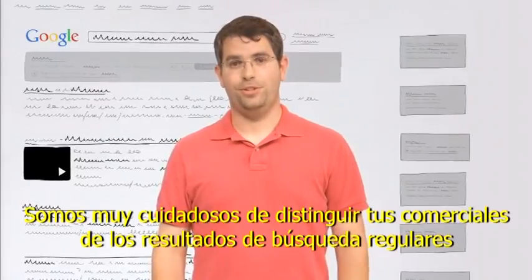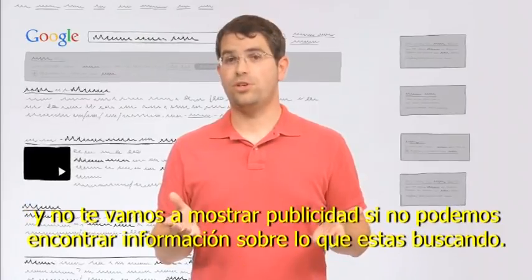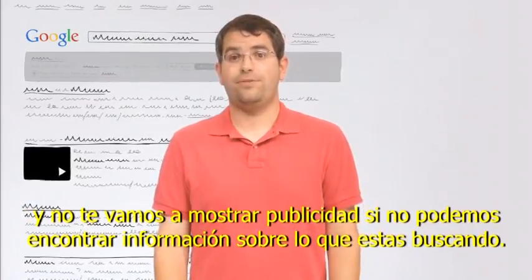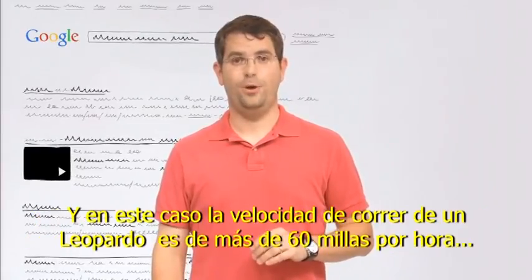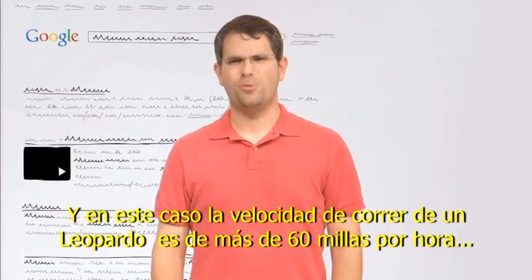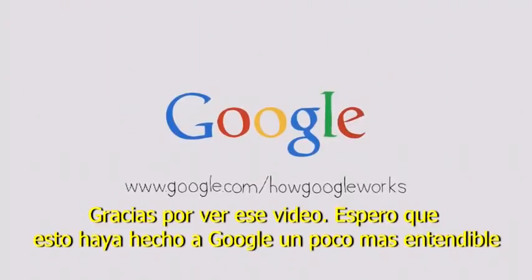We're very careful to distinguish your ads from regular search results. And we won't show you any ads at all if we can't find any that we think will help you find the information you're looking for — which in this case, the cheetah's top running speed is more than 60 miles an hour. Thanks for watching. I hope this made Google a little bit more understandable.